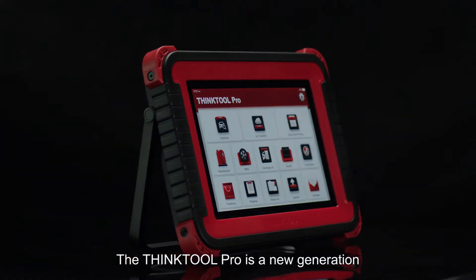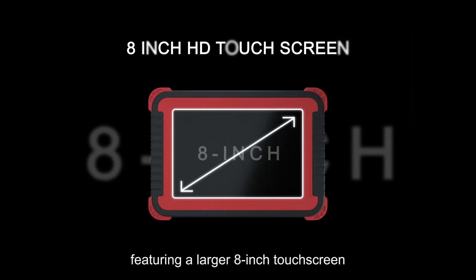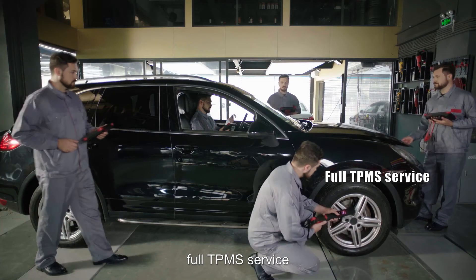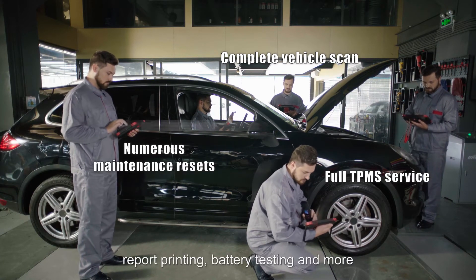The ThinkTool Pro is a new generation intelligent diagnostic tool developed by ThinkCar. Featuring a larger 8-inch touchscreen, full TPMS service, complete vehicle scan, numerous maintenance resets, and report printing.